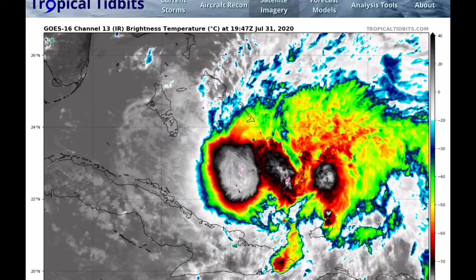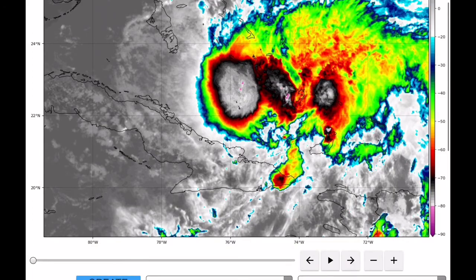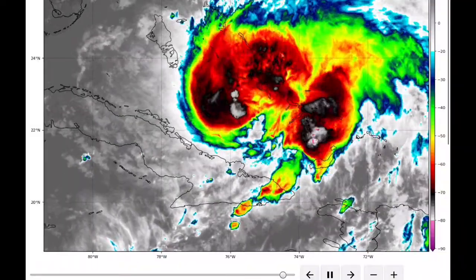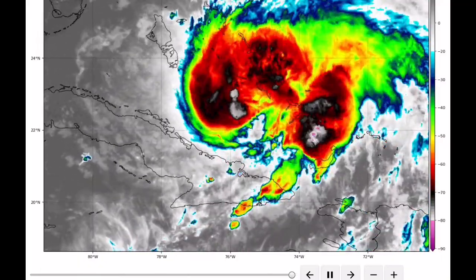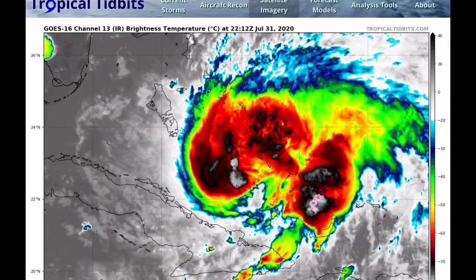Either way, it's intensifying and likely going to be a big issue for the US state of Florida within the next coming days. As I looped the storm on the infrared satellite imagery earlier this morning, it was relatively asymmetric, but since then it has become much better organized. This is likely to continue as it fights the wind shear and dry air still impacting the system as it continues to move northwest across the Bahamas.